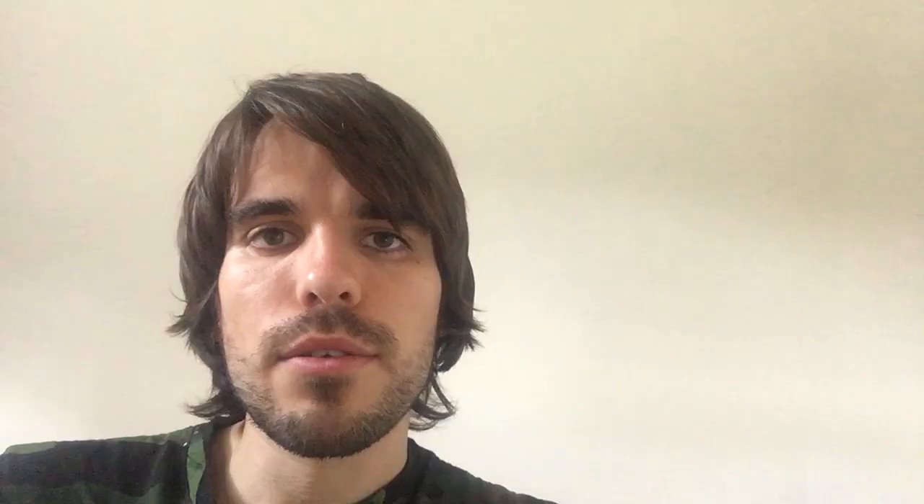Try not to approach a butterfly with the sun behind you, otherwise you'll cast a shadow that could scare it away. Also remember to bring along a pair of binoculars — that way you can get a good look without needing to get really close. Remember to protect yourself from the sun and drink plenty of water when you go outside on warm days, and do take care against biting insects as well.